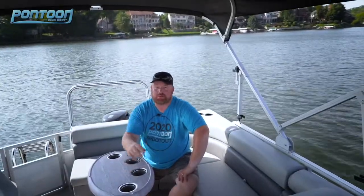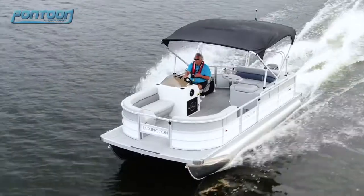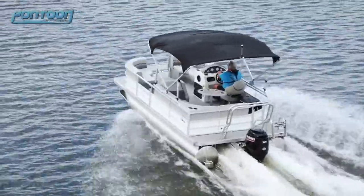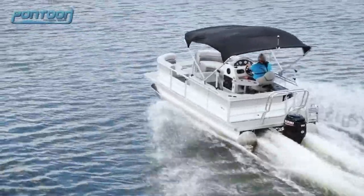This bimini top comes in real handy on a day like this. This boat is full of a lot of unique features and a great price point. We enjoy testing it. For other videos, check back to p2bmagazine.com. Thanks for watching.